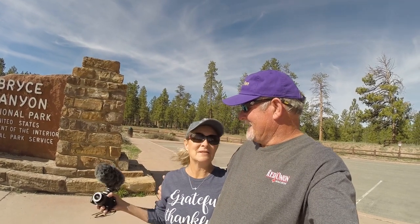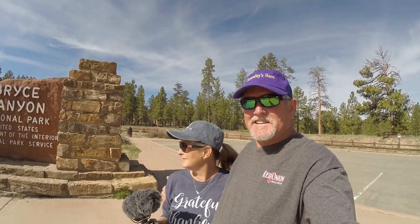Well where we at? We made it to Bryce Canyon. Finally, Bryce Canyon is open for business. We've been waiting all week for this opening.